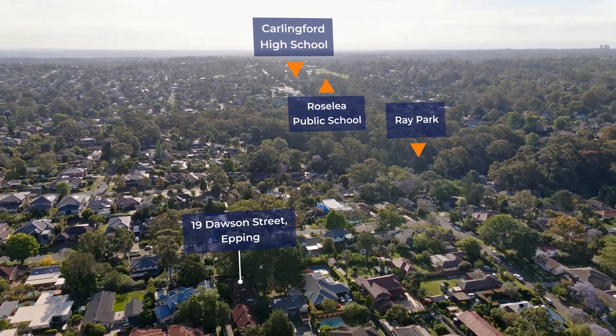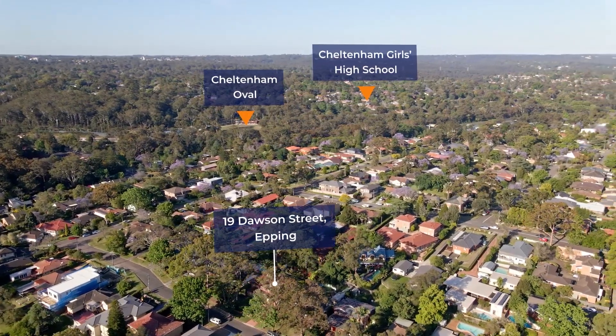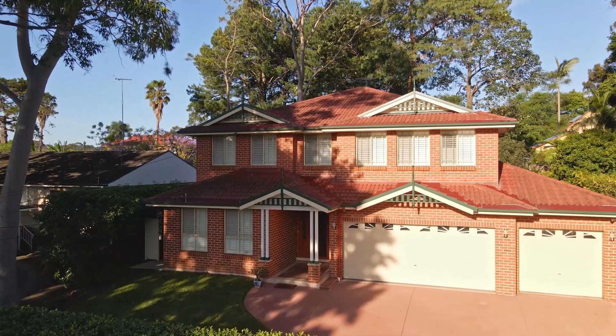Located in the highly sought-after school catchment area of Rosalie Public School, Jottenham Girls High School and Carlingford High.